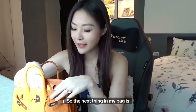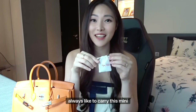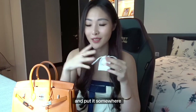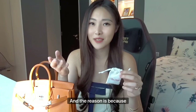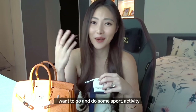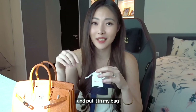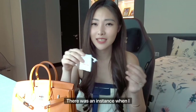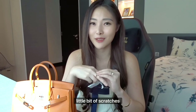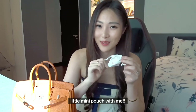The next thing in my bag is this small empty pouch. I always like to carry this mini pouch with me just in case I have to take off my jewelry and put it somewhere, because sometimes it can be raining or maybe ad hoc I want to go and do some sport activity. There was an instance where I didn't have a mini pouch to put my stuff and it got a little bit of scratches, so ever since then I always make sure to carry a little mini pouch with me.